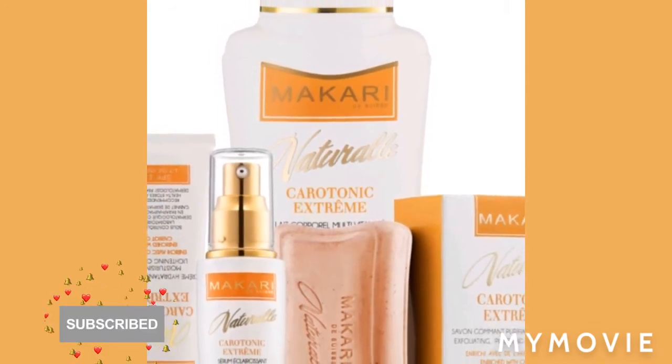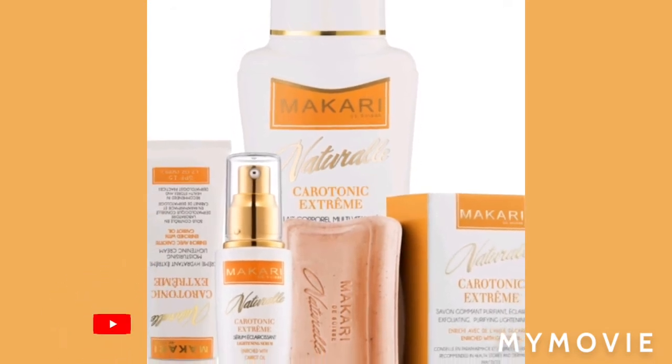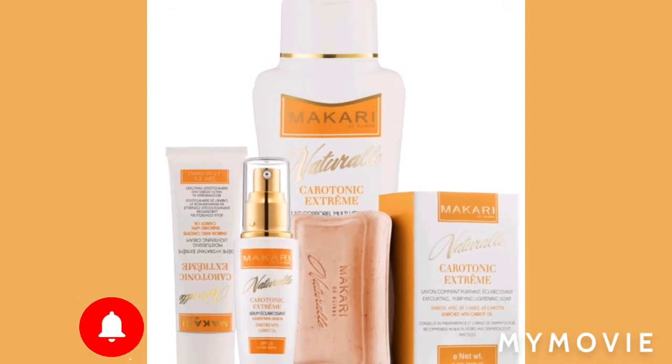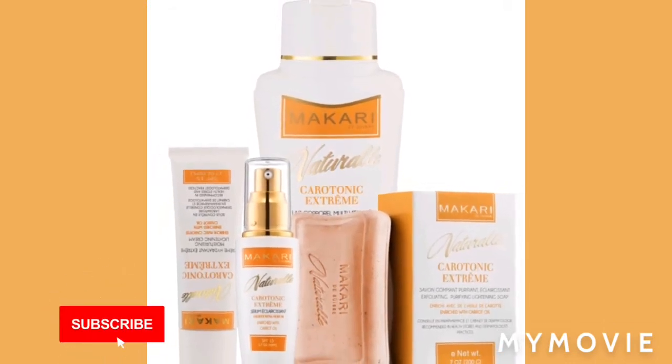The Macari keratonic extreme is for oily skin. So if you're a person that breaks out — because a lot of oily skin people have pimples or acne or whatever.